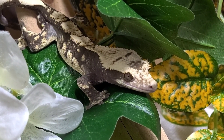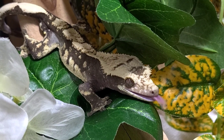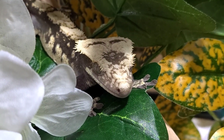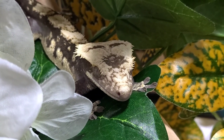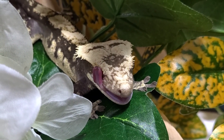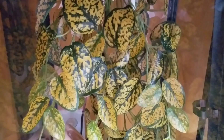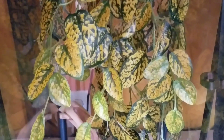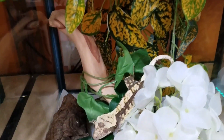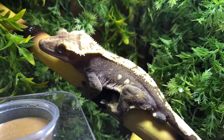This next guy is Coco. Coco is one of the babies I produced this past year out of Milo and Echo, and he's been a standout as well as a holdback for me. One thing I really loved about Coco is how he's a great representation of both parents - he's got the structure, the crest, and the harlequin pattern of Milo, but he has the cream coloration of his mom Echo. He's a phenomenal gecko and such a sweet boy.